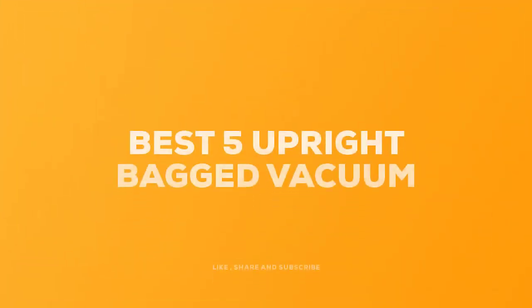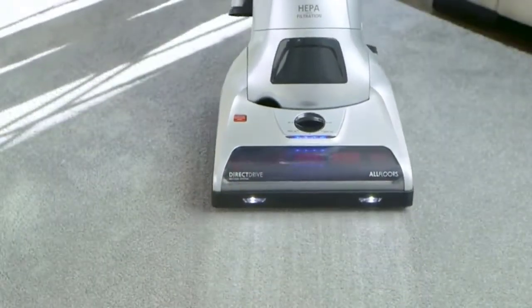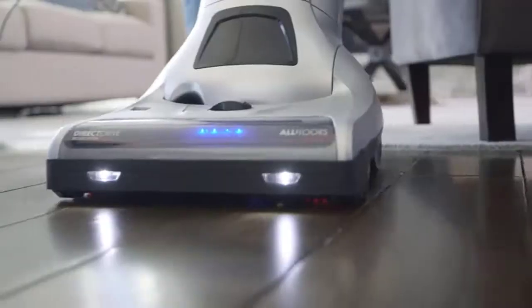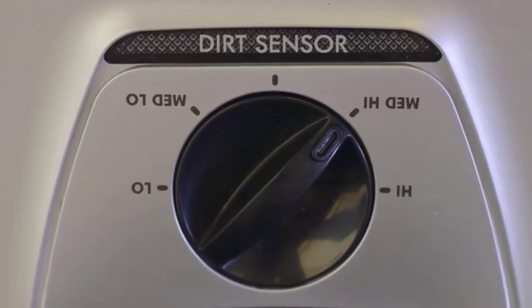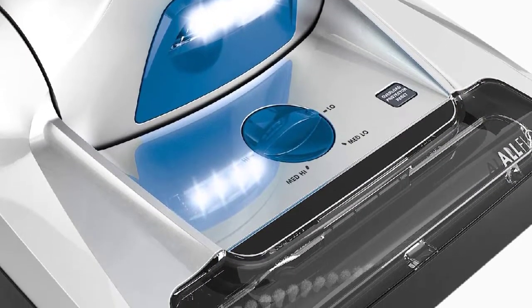Today we review the five best upright bagged vacuums so you can choose the right one for your purpose. After spending two weeks of research and consumer surveys, we compiled this list. If you want more information and updated pricing on the products mentioned, be sure to check the links in the description below. Since you're new to our channel, don't forget to subscribe and click the alert notification — it will help us grow. Let's get started.